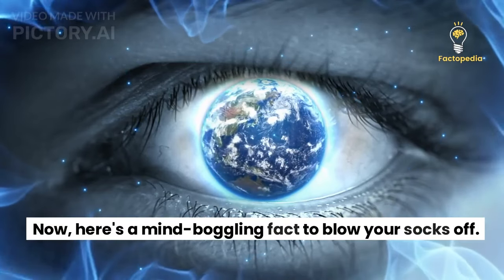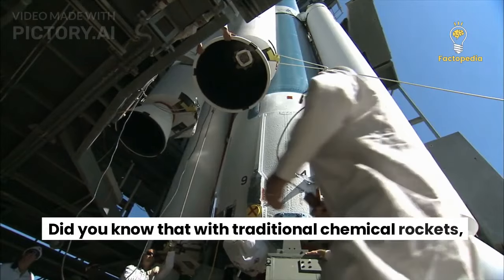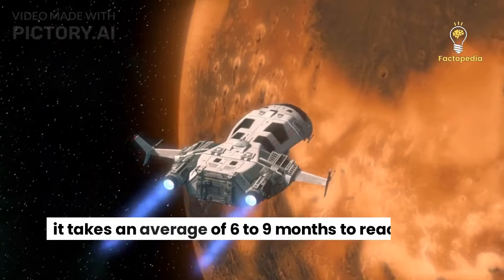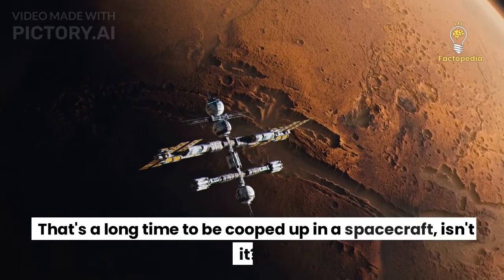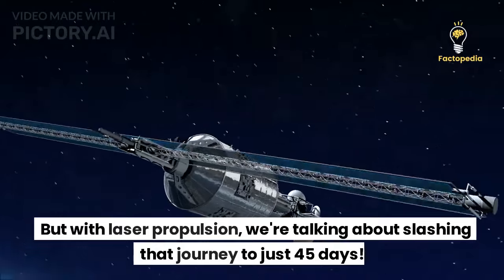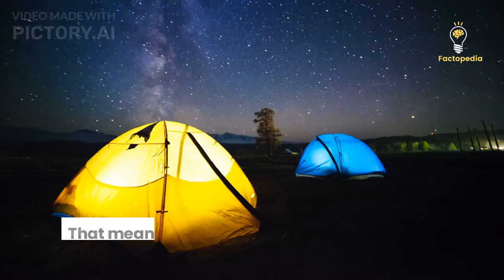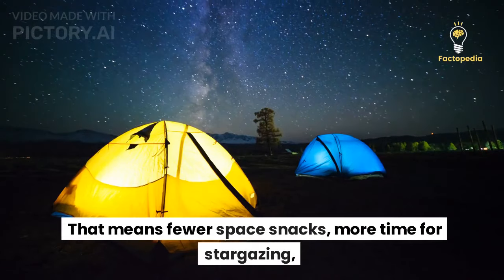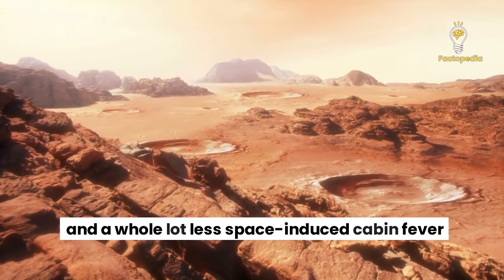Now, here's a mind-boggling fact to blow your socks off. Did you know that with traditional chemical rockets, it takes an average of 6 to 9 months to reach Mars? That's a long time to be cooped up in a spacecraft. But with laser propulsion, we're talking about slashing that journey to just 45 days. That means fewer space snacks, more time for stargazing, and a whole lot less space-induced cabin fever.